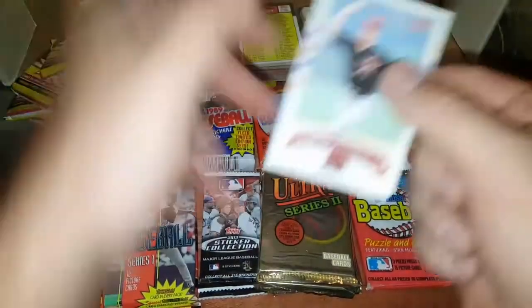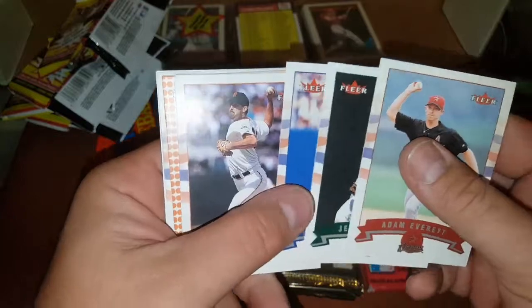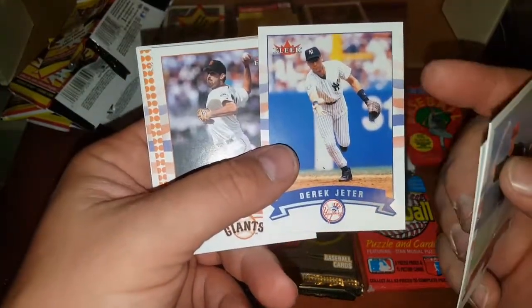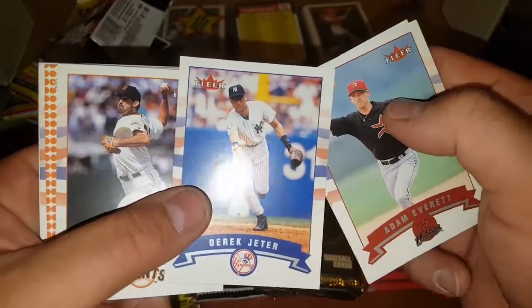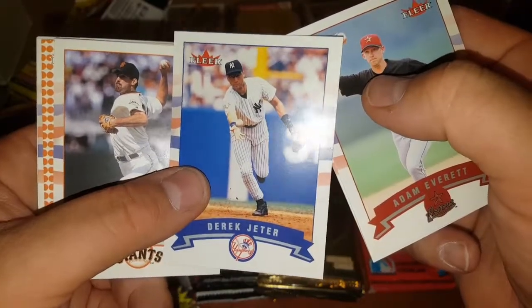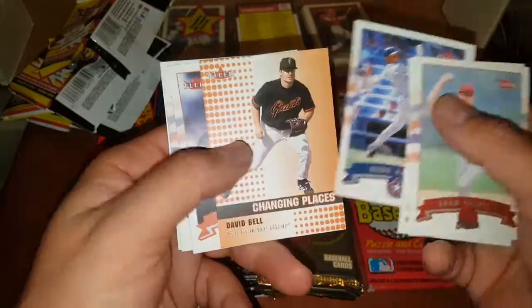Thank you guys for watching my videos and showing your support. Please don't forget to hit the subscribe button. There's my man Derek Jeter — slightly off-center and a little ding right up here. So that one will not be getting graded. Kind of stinks, but what are you going to do?